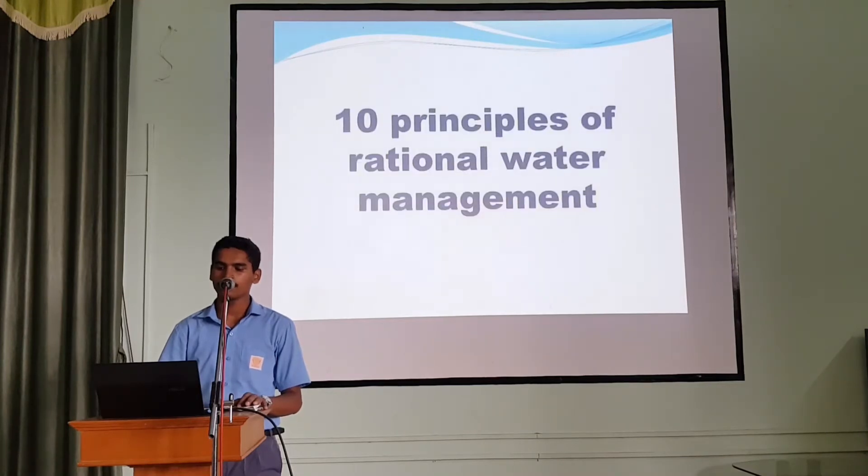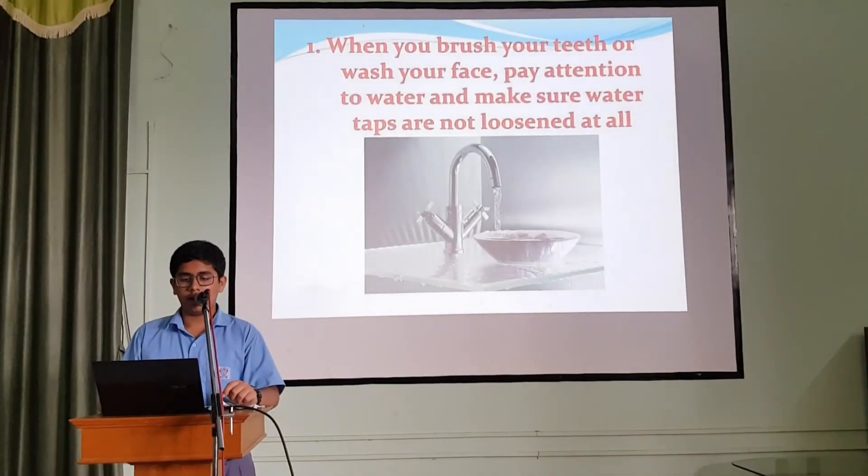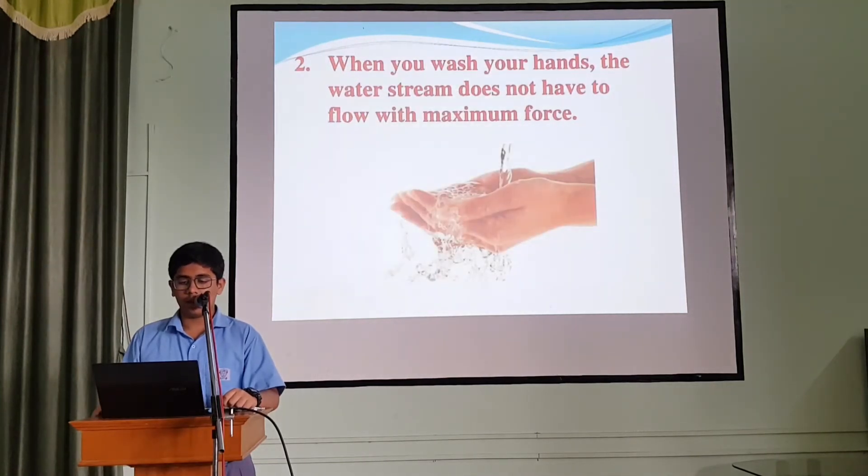10 principles of fresh water management. 1. When you brush your teeth or wash your face, pay attention to water and make sure taps are not left running at all. 2. When you wash your hands, the water does not have to flow with maximum force.